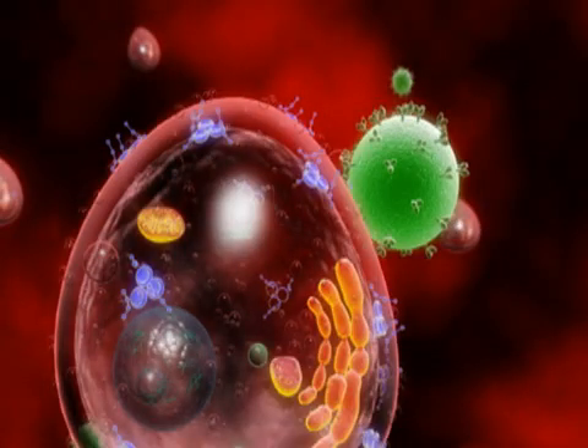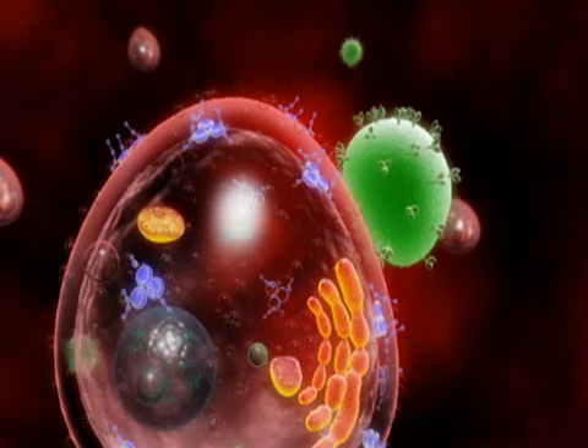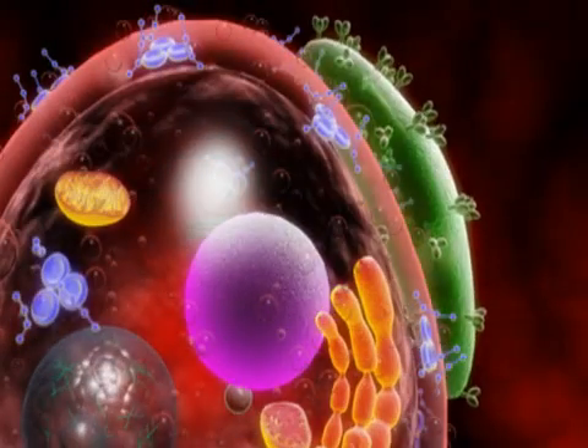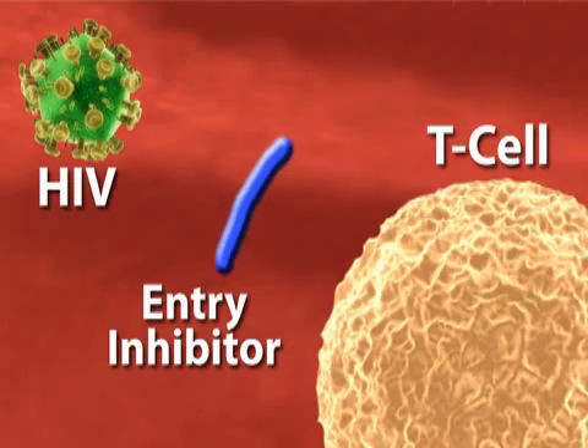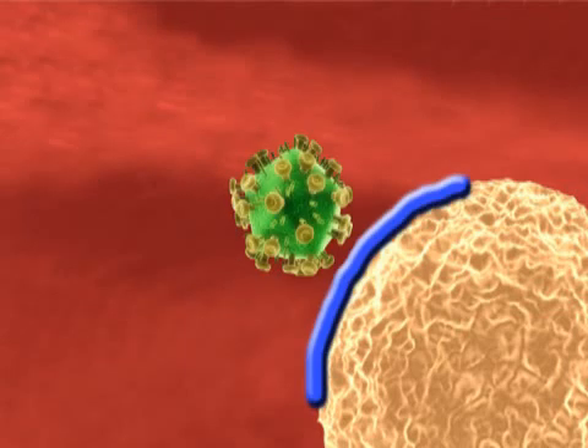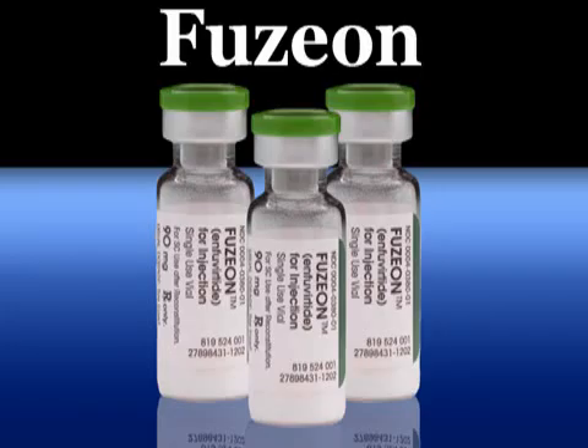This cyclical process begins when HIV enters the body and attaches to receptors on T-cells located in the immune system. One group of anti-HIV medications, entry inhibitors, stops this attachment process. An entry inhibitor binds either to the immune system's T-cells or to the invading HIV, thereby blocking the virus from bonding with healthy T-cells. Currently, the only FDA-approved entry inhibitor is marketed as Fuseon.